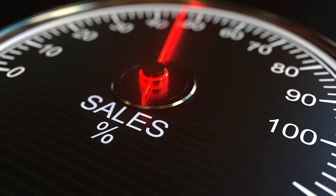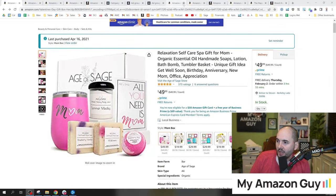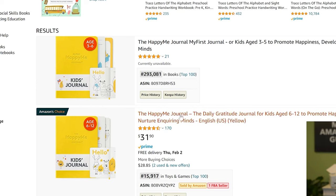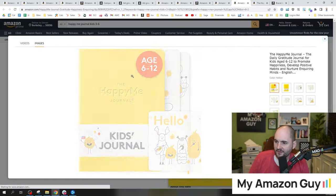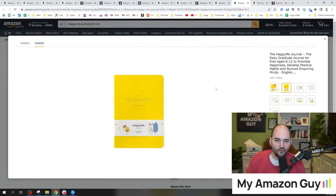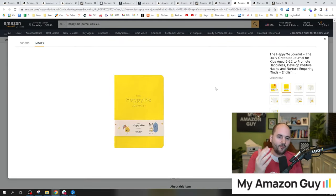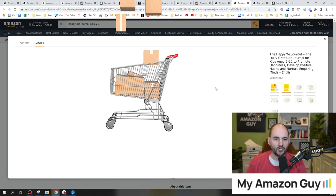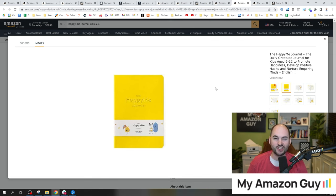If you only focused on main images, this is the fastest way to grow sales on Amazon. This tip combines a lot of the basics. The way that you win sales on Amazon is the strategy on the search page.